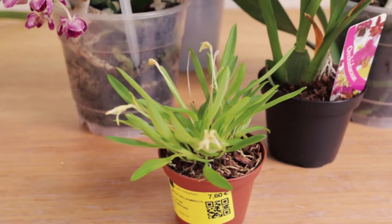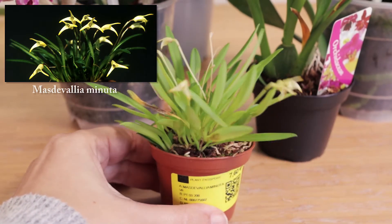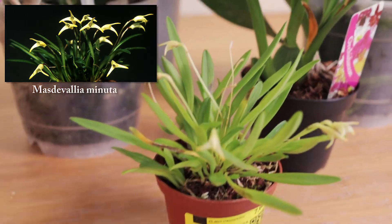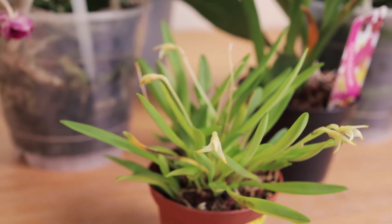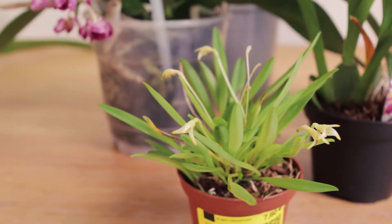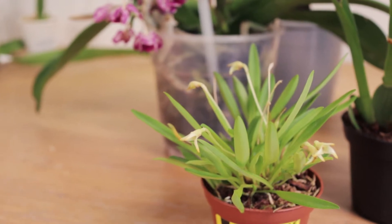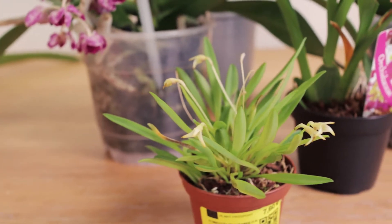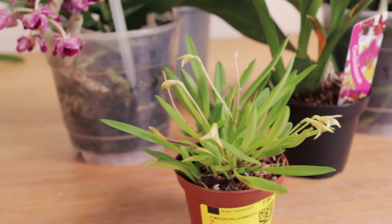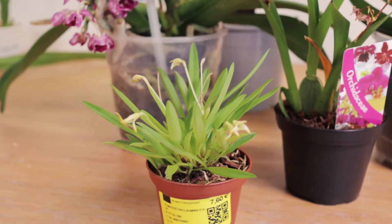The first thing we saw was this really cute Masdevallia that they had also discounted, and I absolutely fell in love with how tiny and cute it is. We did a quick Google search and apparently it's very warm tolerant, so getting a species might not have been my smartest idea for my first Masdevallia — but honestly it cost seven bucks, it seemed in good condition, I liked the plant, so I decided to take a gamble and buy my first Masdevallia.